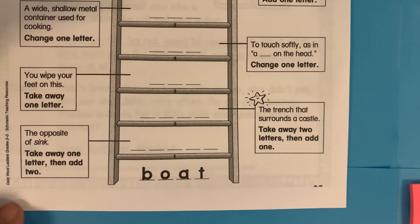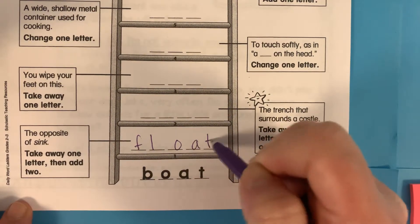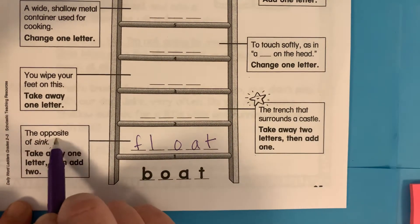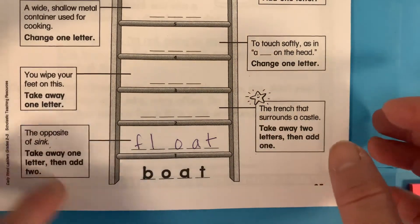We're going to take away the b in boat and add the blend fl, and we get float. Float. You can check your answers over here. The opposite of sink is float. Also, if you get stuck, you can look at those.